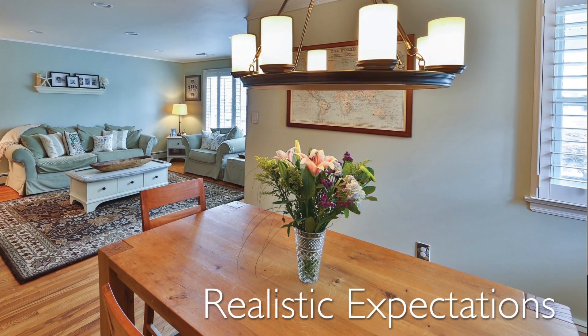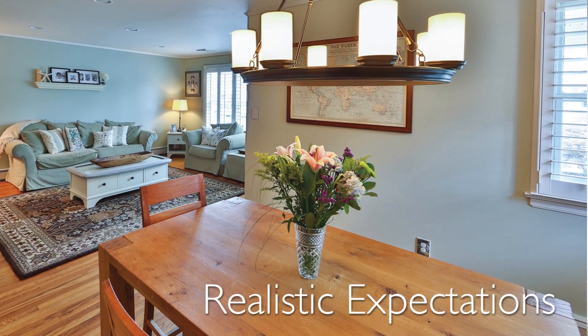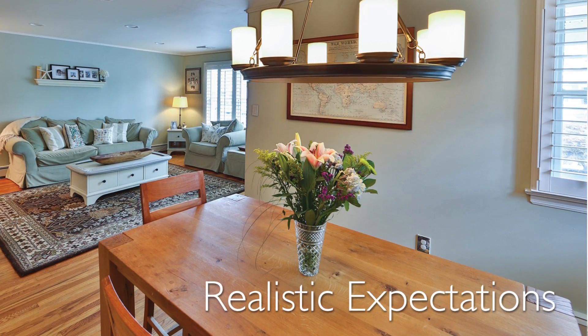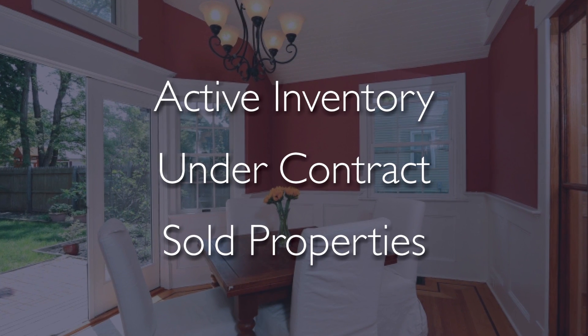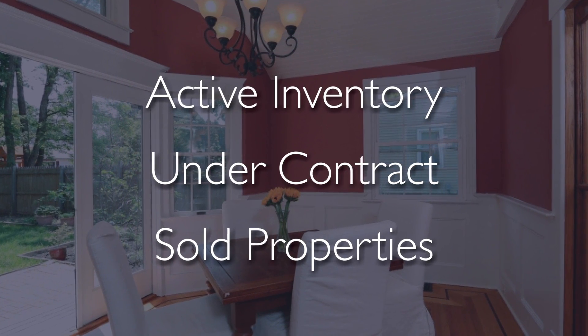Establishing a realistic expectation on behalf of our clients is critically important to a successful marketing campaign. That is often done by analyzing not only active inventory, but under contract and sold properties.